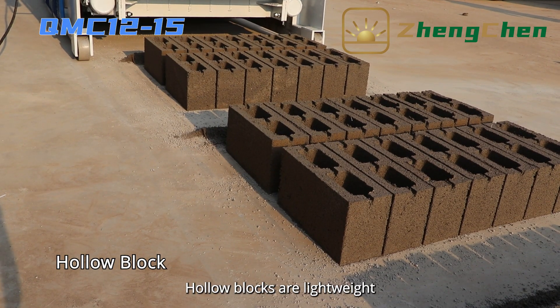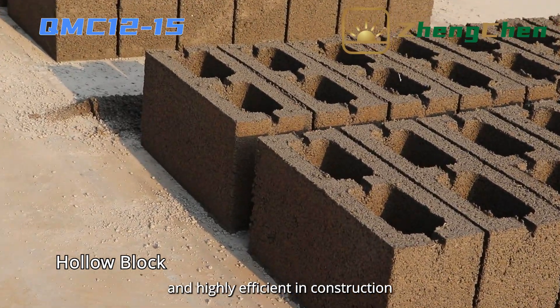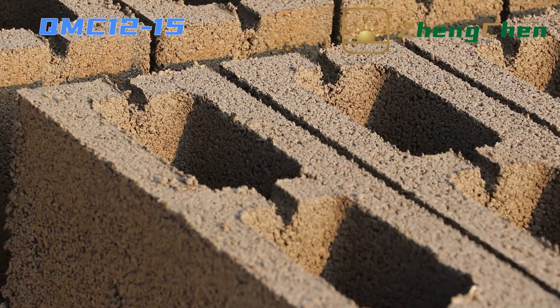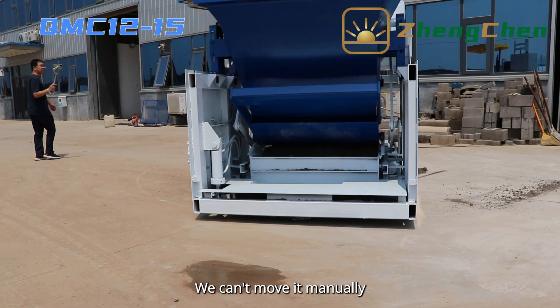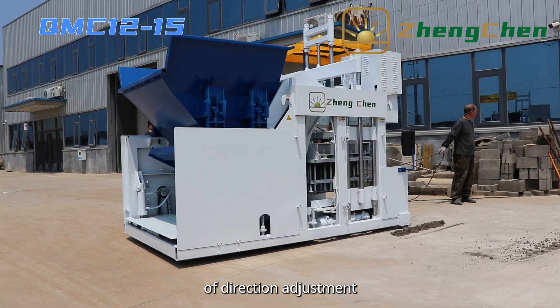The machine is simple — blocks are lightweight, environmentally friendly, and highly efficient in construction, which fits the trend of green buildings and urbanization. The machine is large and heavy, so we can't move it manually. Therefore, we designed it with the function of direction adjustment.